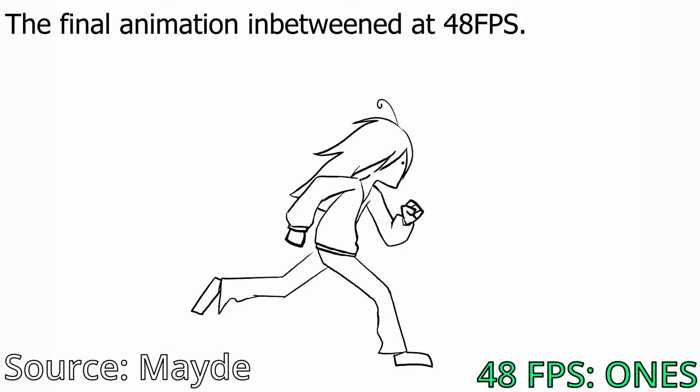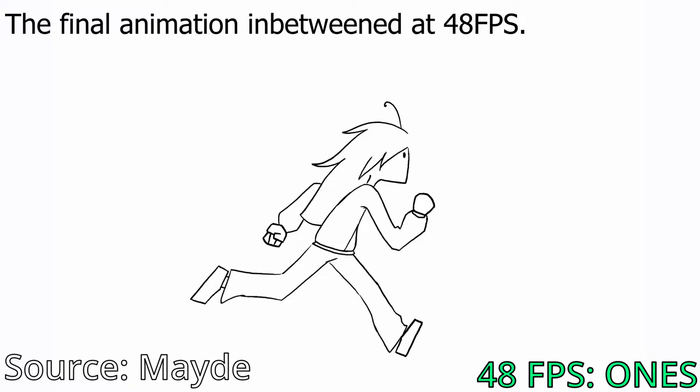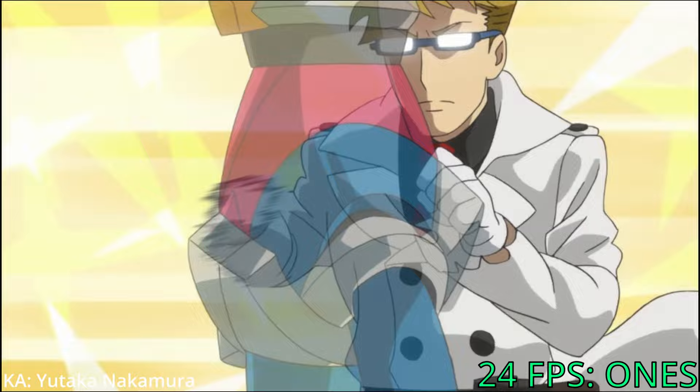Animation in ones means animating at 24 FPS — it's not really about 24 FPS exactly, it just means holding a drawing for one frame. So every single frame will be a unique drawing. If it's animation at 48 FPS, then 48 FPS would be ones. If it's animation at 24 FPS, which is the standard, that's considered ones. Usually most action scenes are animated in twos, which means one drawing is held for two frames. But just because someone animates in ones does not mean their animation is superior — it's not about numbers, it's not about frame rate. It's about how you use them. It's a pretty interesting topic, so I'll make a whole video about that.